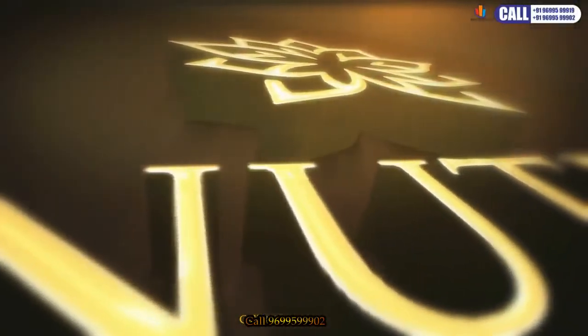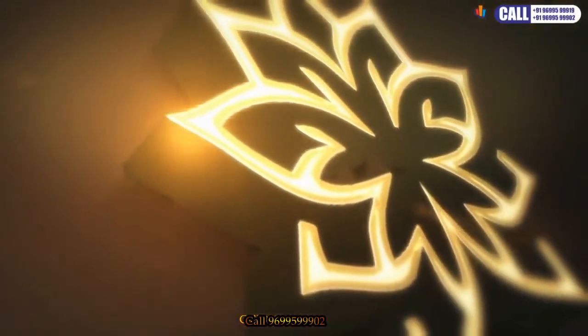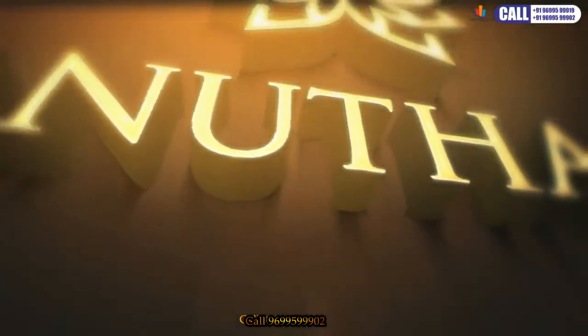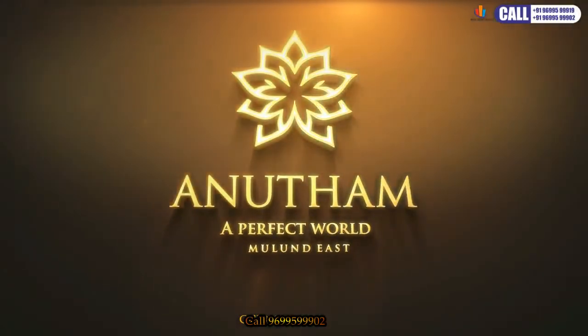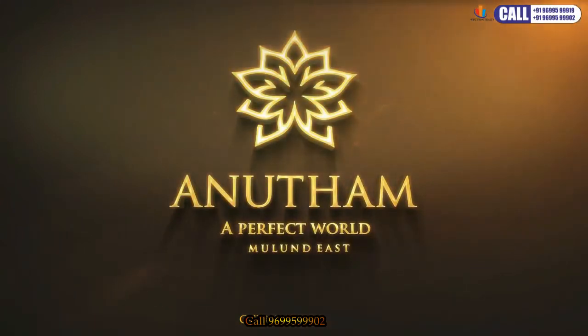It is here where owning a luxurious home is a matter of pride. Introducing Anu Tham by Amardeep Constructions — your world, your pride.